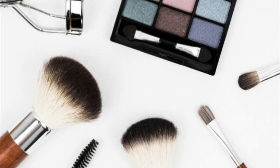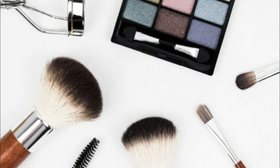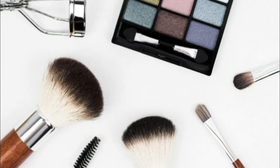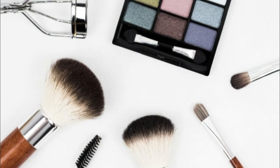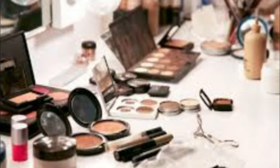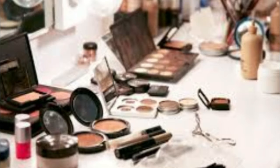For example: moisturizer, foundation, concealer, eyebrows, mascara, and blush. She also puts her most frequently used eyeshadows into a single palette to avoid carrying too many individual eyeshadow compacts. After that, make sure to keep your most-used bags in an easily accessible place.